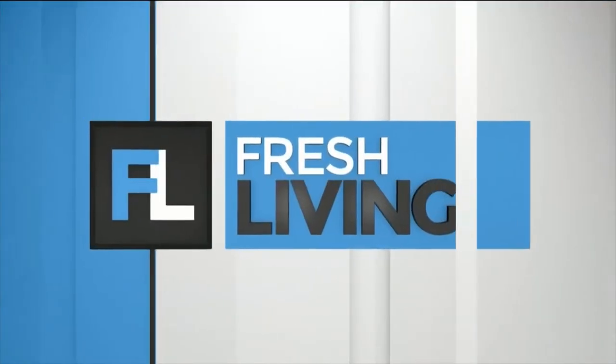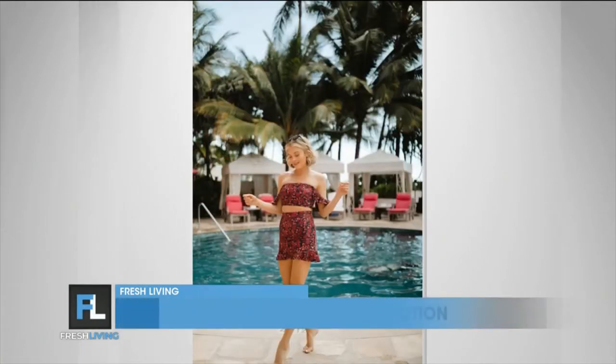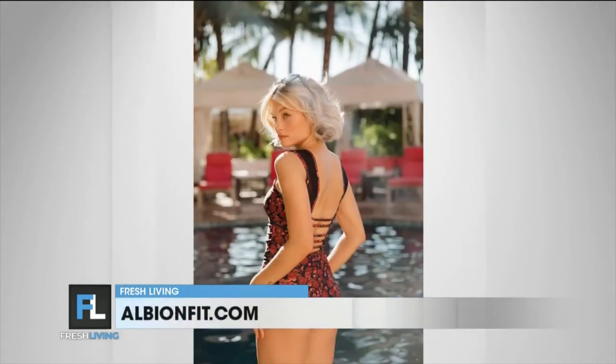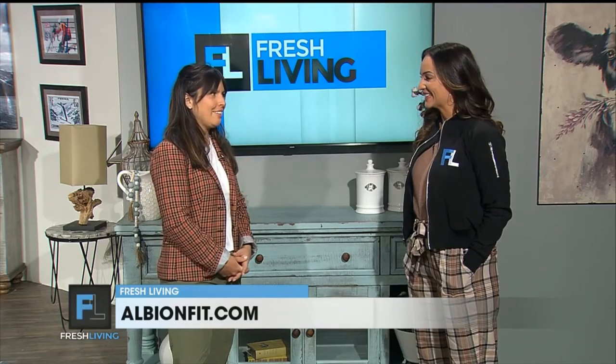What inspired these designs, Liz? My husband Dave is actually the one who does the prints — he designed them. He kind of went back, and Art Deco definitely inspired him. You can see it in the different colors. That print especially — that's our golden hour print. We've got yellows, turquoises, really bright florals which Albion is known for, palm prints, stripes, combinations, mix and match. We're really excited.